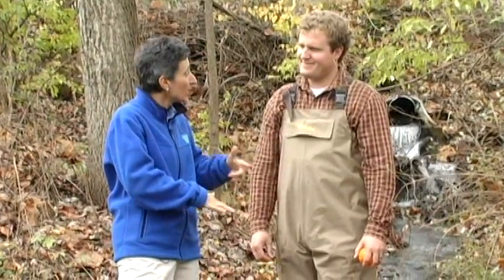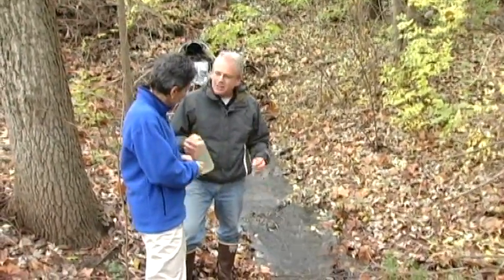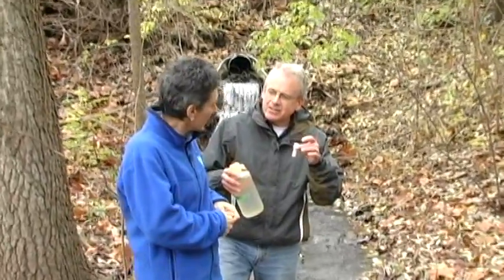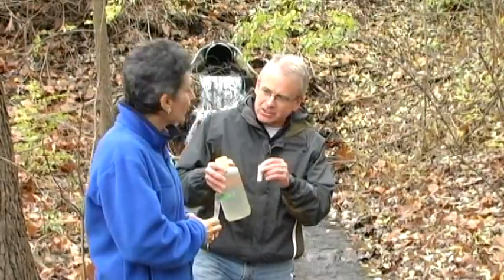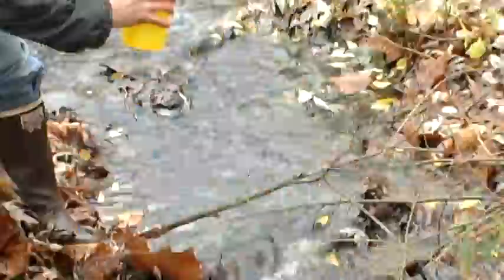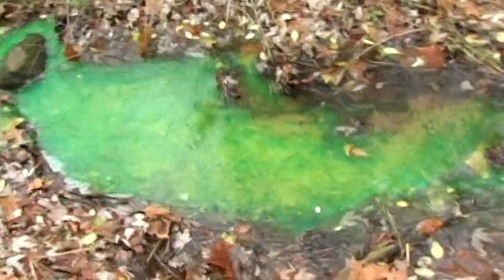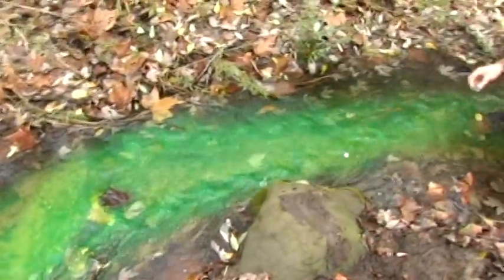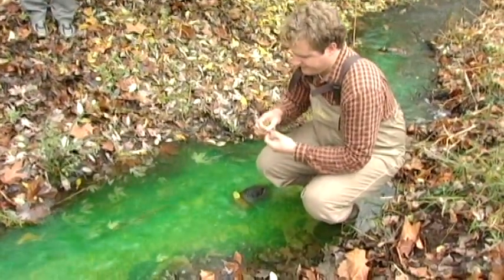Now we have one last method that is a bit more high-tech: we're going to put a dye in the water. We'll take a little bit of green dye powder and mix it into one liter of water so we know the concentration of the dye. Then we'll pour it into the stream, let it mix up, and Brett downstream will take water samples as the dye moves through. We can then measure the concentration in the water from his samples, compare it to the original concentration, and calculate discharge by dilution.